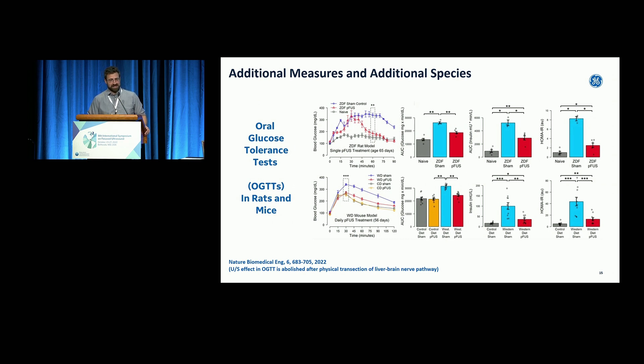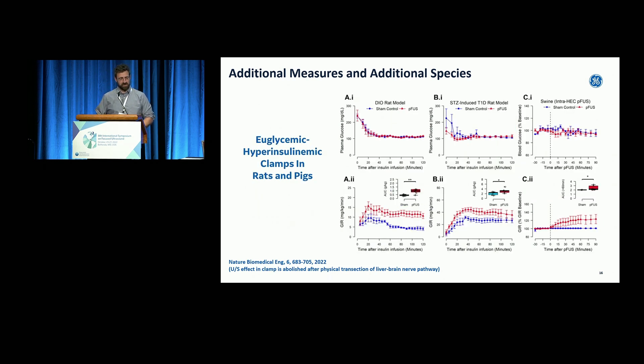Endocrinologists use oral glucose tolerance tests — they give animals glucose and see what happens. You get curves where in a diabetic model glucose stays high, but if you give a drug you'd expect it to come lower. We started doing these drug-like tests with our ultrasound therapy, and you can see the red curve shifting lower — the same test used to test drugs, now testing this potentially novel ultrasound therapy.